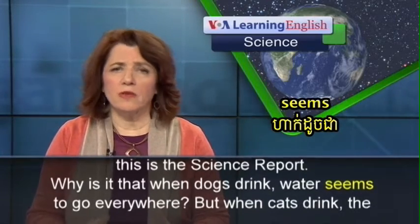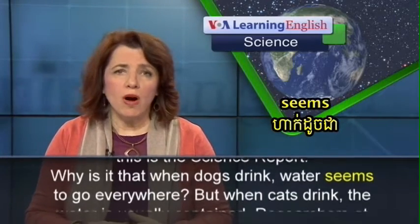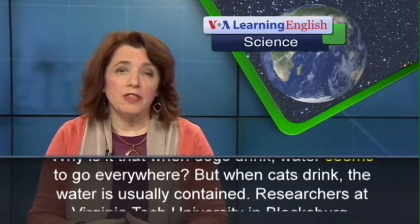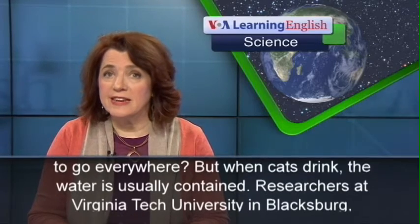Why is it that when dogs drink, water seems to go everywhere, but when cats drink, the water is usually contained?